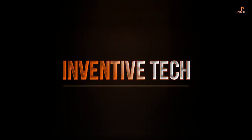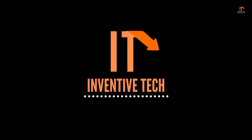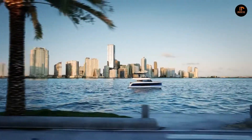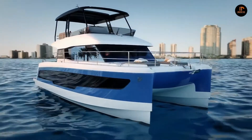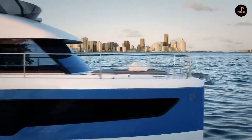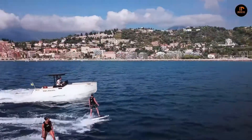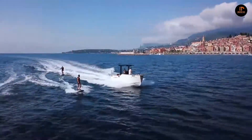Hello everyone, welcome to my channel, Inventive Tech, a channel dedicated to new ultimate gadgets and innovations. What's more relaxing than a nice sunny day on the water? What's less relaxing than a lake full of noisy motorboats that pollute the air and water? Sometimes it's just better to take it slow, and solar-powered boats are the perfect compromise.